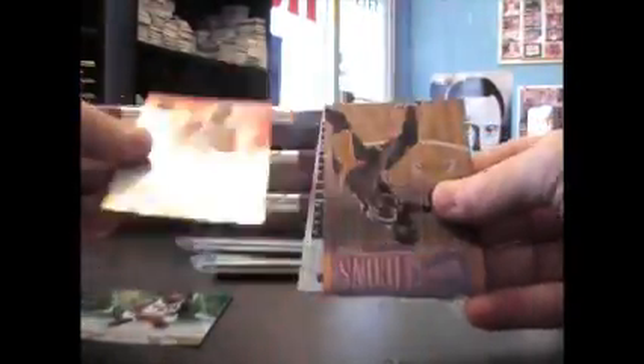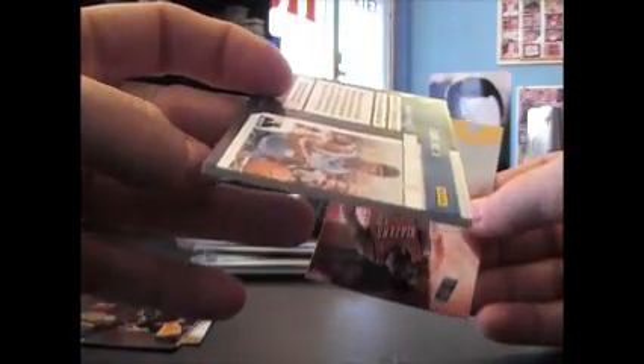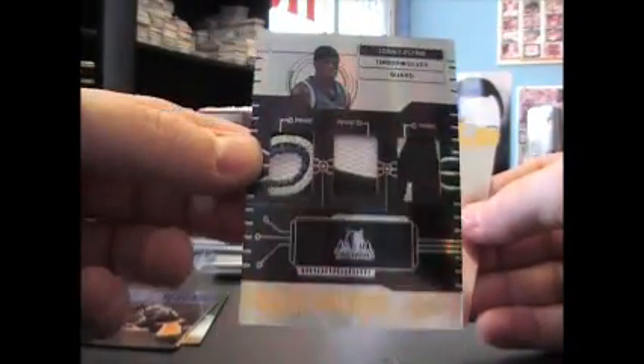Pack 2: Drew Bitson, Andrew Brignani, Magic Johnson numbered to $3.99 — that's a cool looking card. Johnny Flynn triple patch tools of the trade numbered to $25, cool looking. And LaMarcus Aldridge, just a base card.